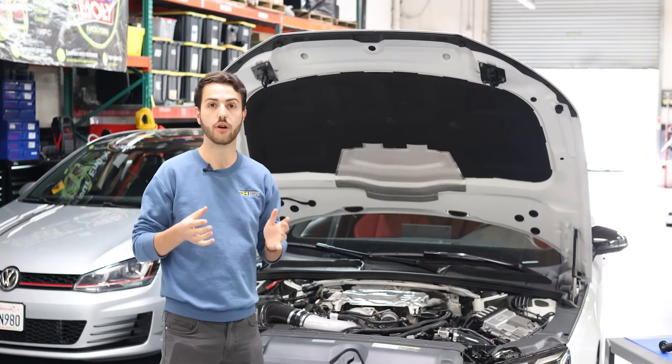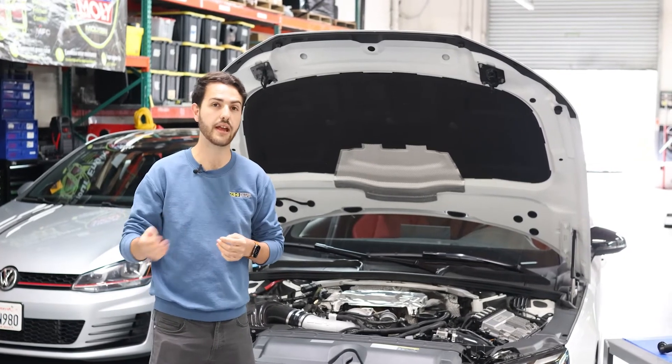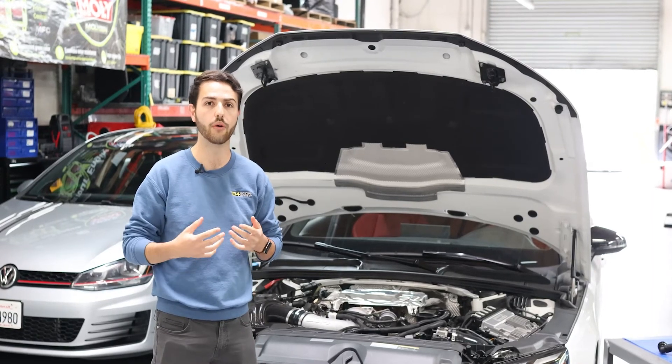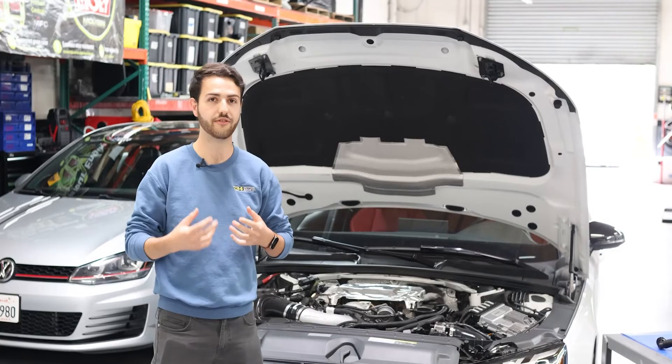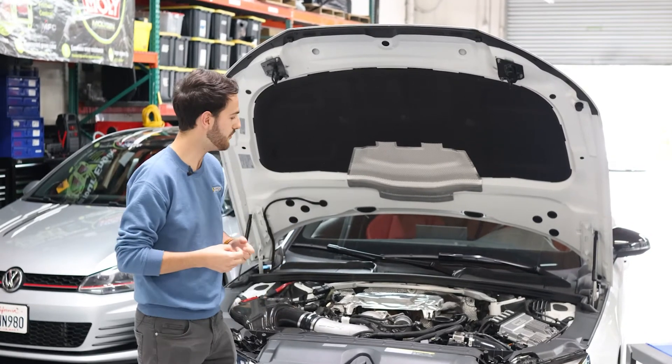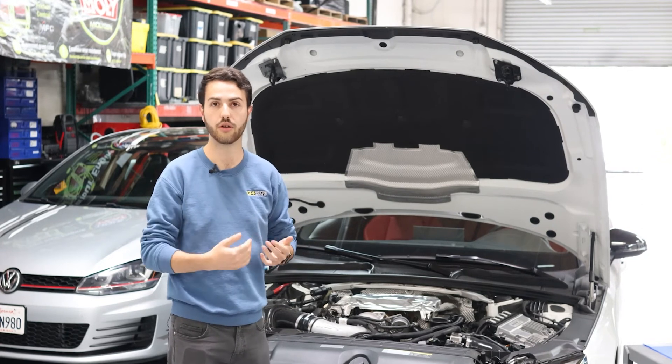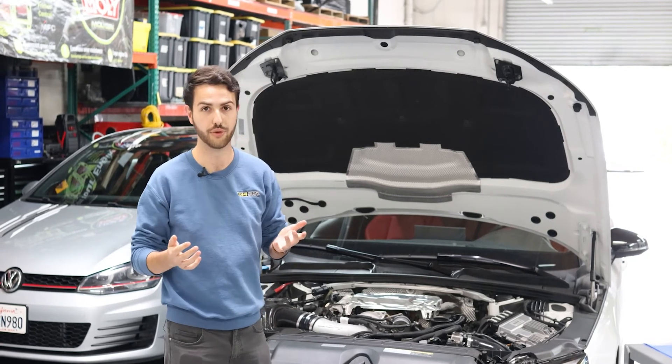We have seen these PCV hoses fail on modified and stock tuned vehicles. There's actually a factory TSB out for this specific hose failing in stock situations. So how can you make sure if your system is currently working? There's a really easy step.